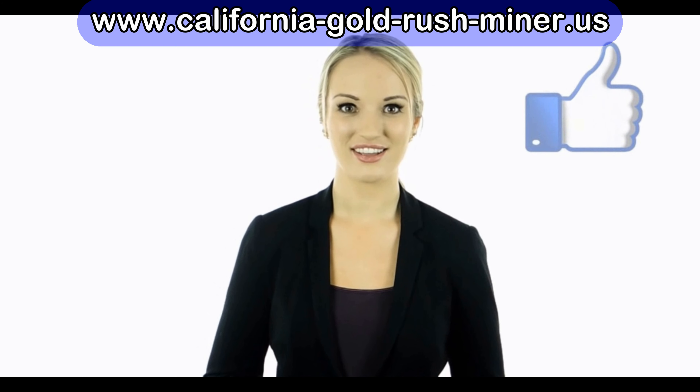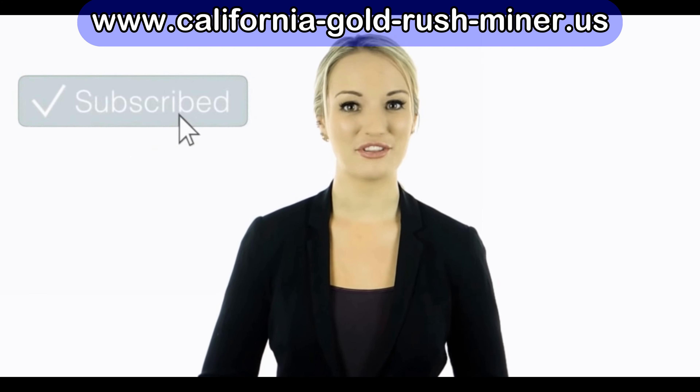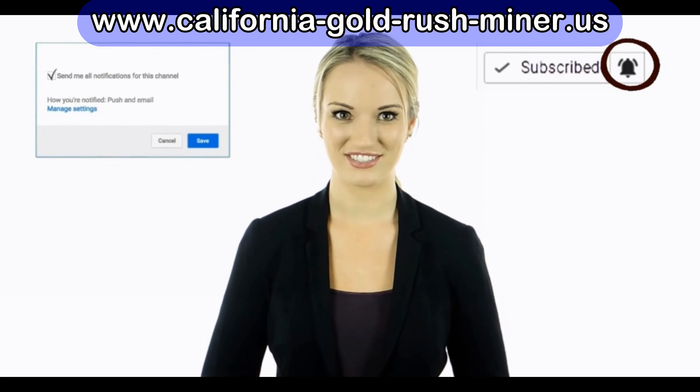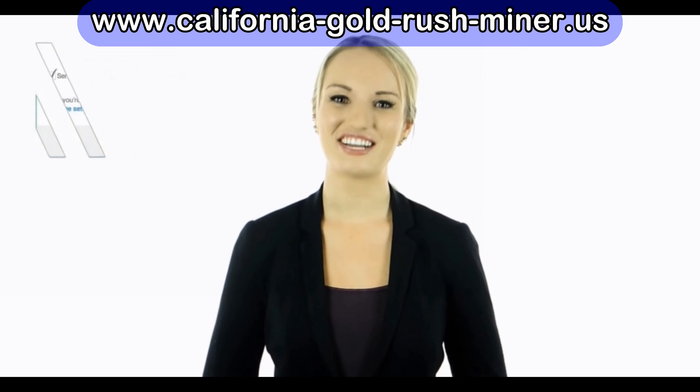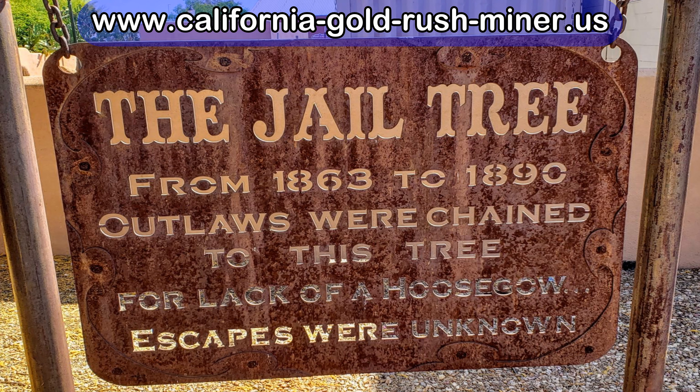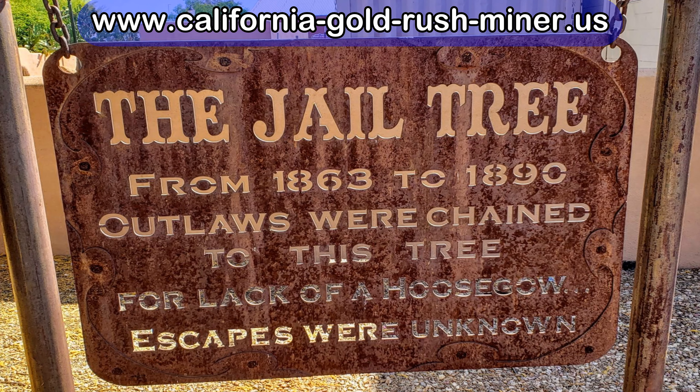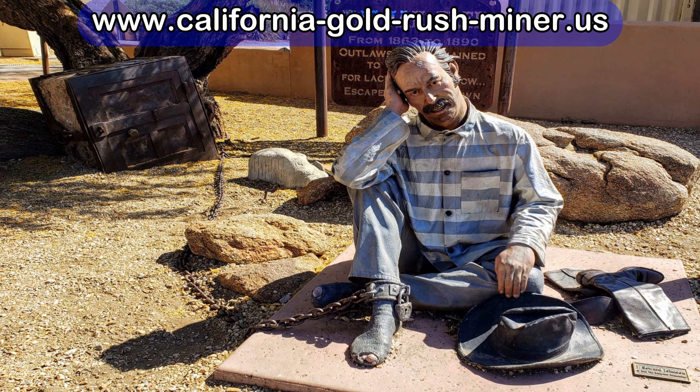Hey guys, this is Cassie. I hope you guys enjoyed this video. Tell us in the comments below what you found to be the most interesting and why. Also, if you haven't done so yet, make sure to hit the bell notification next to the subscribe button to stay up to date with all of our latest videos. Thank you for watching — I'll see you guys next time!